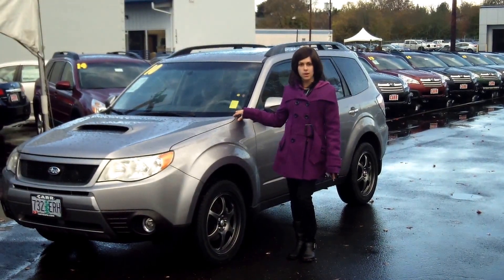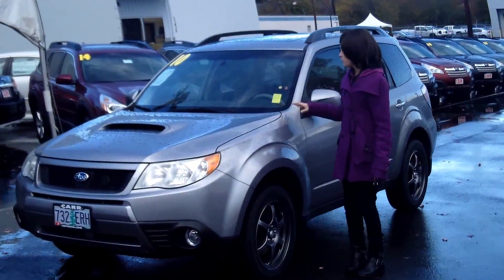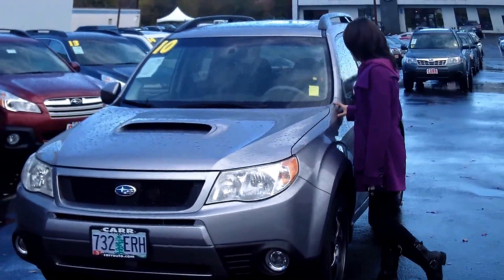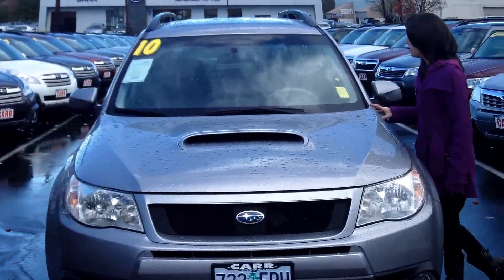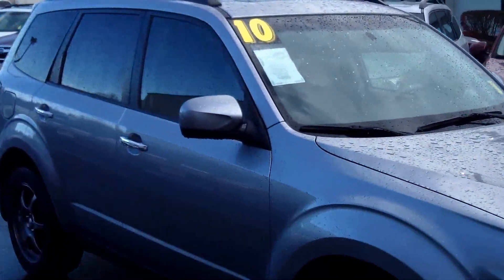Hey guys, this is Annalise. I'm down here at Car Subaru in Beaverton. Thank you for clicking on that link. This is your virtual tour for a 2010 Subaru Forester XT, stock number S140607A.